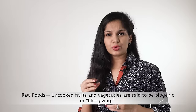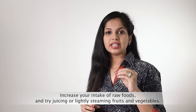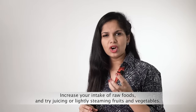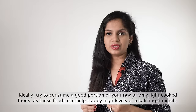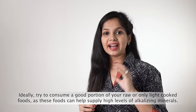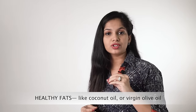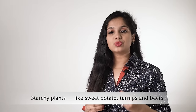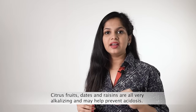Way 3: Consider raw foods. Uncooked fruits and vegetables are said to be biogenic or life-giving. Cooking foods depletes the alkalizing minerals. Increase your intake of raw foods and try juicing or lightly steaming fruits and vegetables. Try to consume a good portion of raw or only lightly cooked foods, as these can help supply high levels of alkalizing minerals. Also include superfoods like barley, wheatgrass and maca root, healthy fats like coconut oil and virgin olive oil, starchy plants like sweet potato, turnips and beets, and plant sources of protein such as almonds and beans. Citrus fruits, dates and raisins are also very alkalizing and help prevent acidosis.